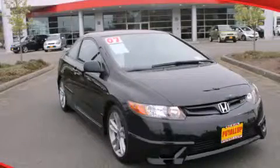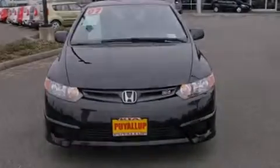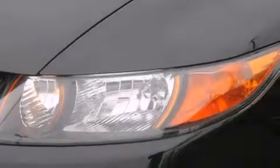This is a 2007 Honda Civic. It features a 2.0-liter four-cylinder engine and a manual transmission. All of the following features are included.